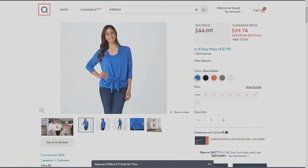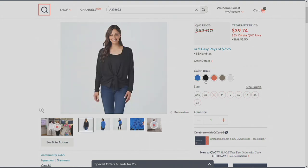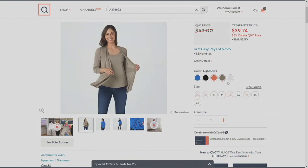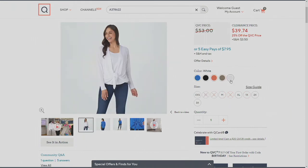Very quickly: Blue Dazzle is the most limited — extra extra small only. We have Black, Coral Reef, Light Olive, and last but not least, White. Remember, your clearance price and that EasyPay are not going to last.